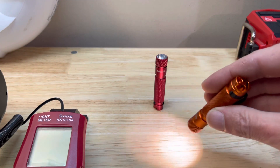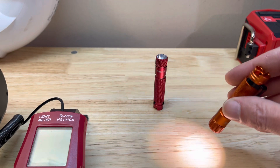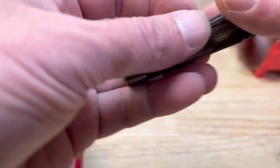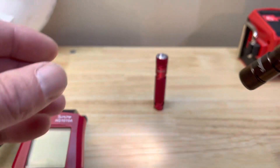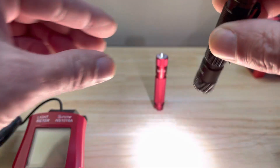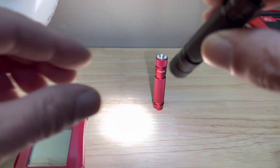So you can see how that 3400K is really, really warm. And then this one's 4000K — still warm, but not as warm. But you get that extra 100 lumens.